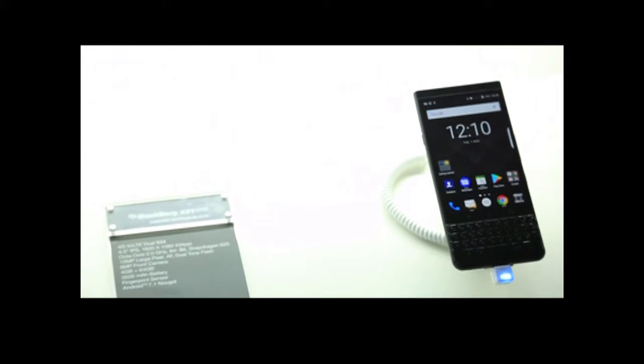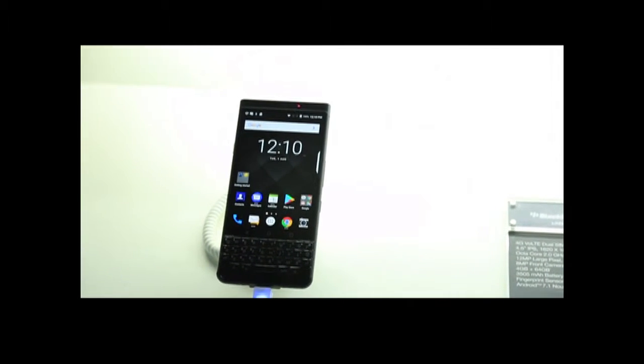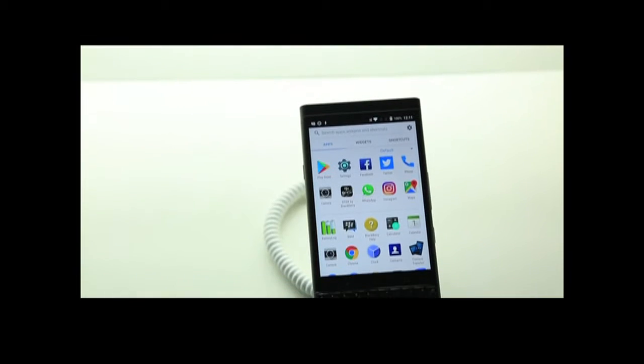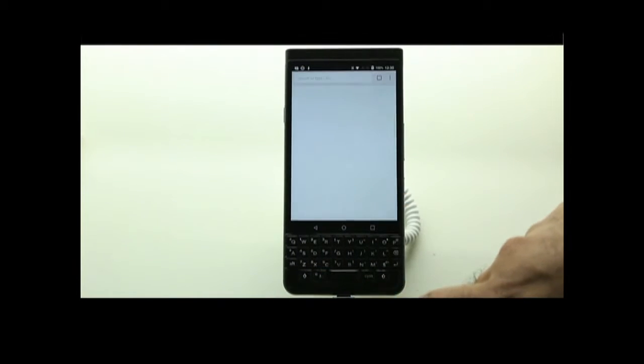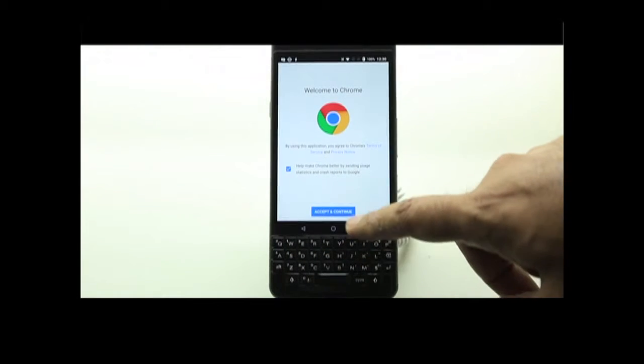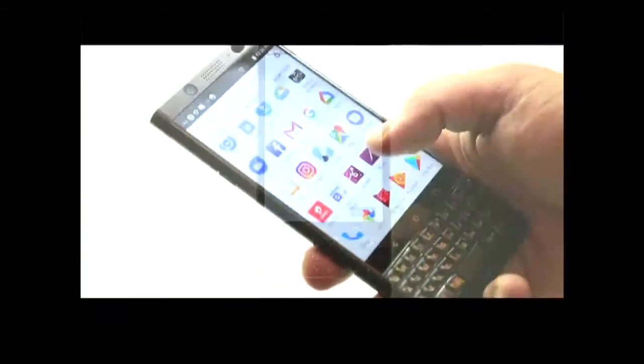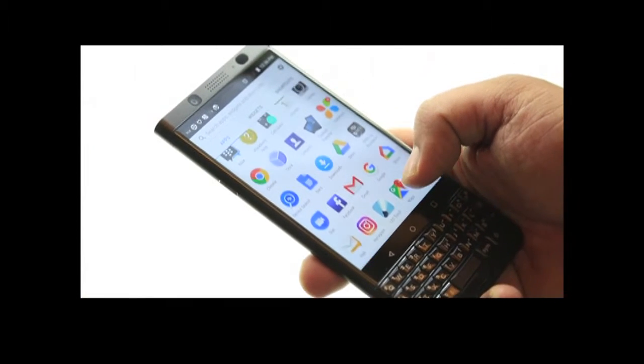The KeyOne sports a 4.5-inch display with a resolution of 1620 by 1080 pixels and Corning Gorilla Glass 4 on top. Users can create up to 52 customized shortcuts with its touch-enabled keyboard. The fingerprint sensor has been placed on the space bar, and this is the first-ever BlackBerry with dual SIM support in India.